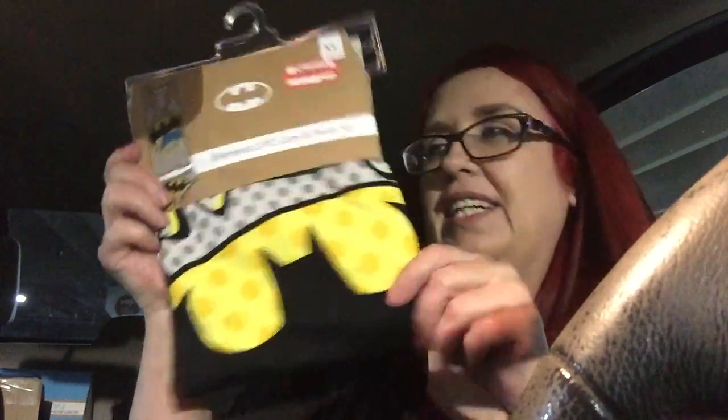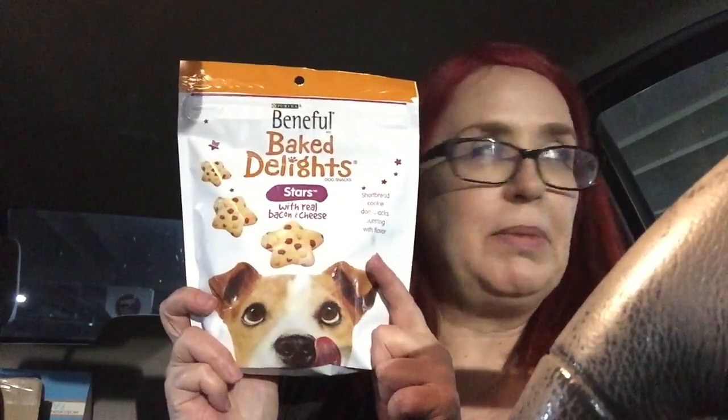I bought a women's two-piece cami set in the Batman print — kind of cute! $7.50, I believe, 50% off. And Beneful Baked Delights for my pups.